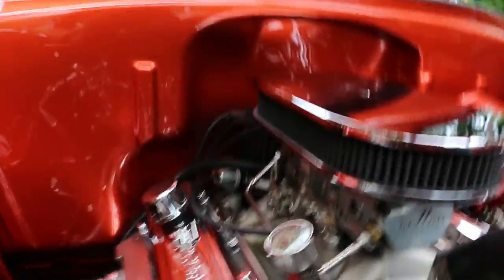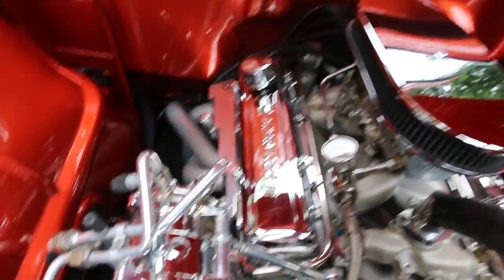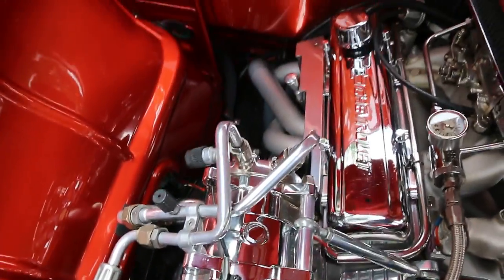Looks like an Edelbrock high rise with a Demon double pumper under there. And the line on the summit stick — awesome.